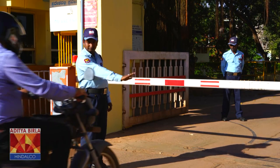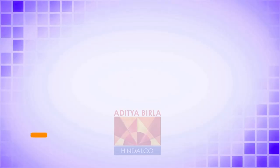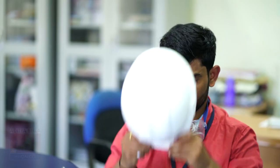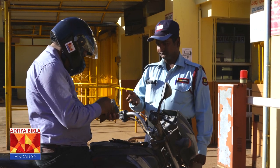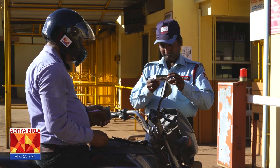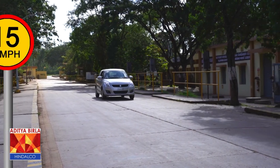To get entry into factory premises, you must obtain an entry pass and personal protective equipment from the reception. Persons below 18 years will not be permitted to enter the plant. Wearing a safety helmet and safety shoes is mandatory. If you want to drive two-wheelers inside the factory premises, you must have a driving license and wear a crash helmet. For pillion riders also, a helmet is compulsory. All vehicles should be driven at 15 km per hour inside the factory premises.